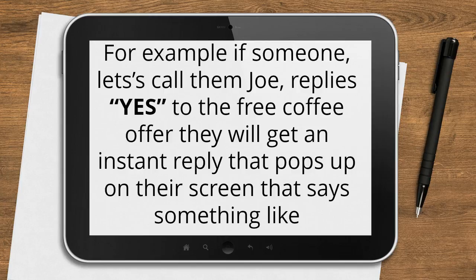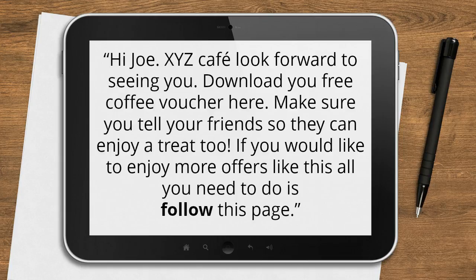For example, if someone — let's call them Joe — replies yes to the free coffee offer, they will get an instant reply that pops up on their screen that says something like: Hi Joe, XYZ Cafe, look forward to seeing you. Download your free coffee voucher here. Make sure you tell your friends so they can enjoy a treat too. If you'd like to enjoy more offers like this, all you need to do is follow this page.